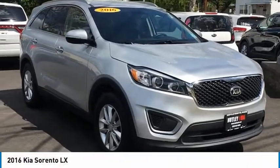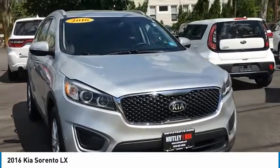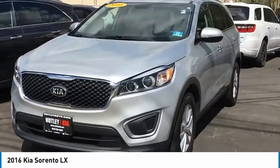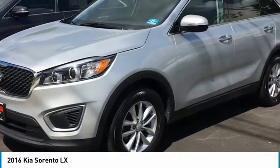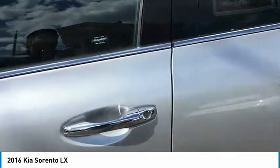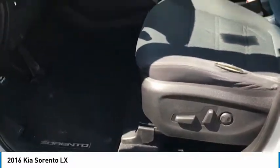Hey guys, this is Chris Chin from Nutley Kia showcasing one of our latest additions to our used car lot. This is a very nice, very clean, excellent running 2016 Kia Sorento front wheel drive LX with the popular package, which means it comes with heated seats, power driver seat, and the third row.